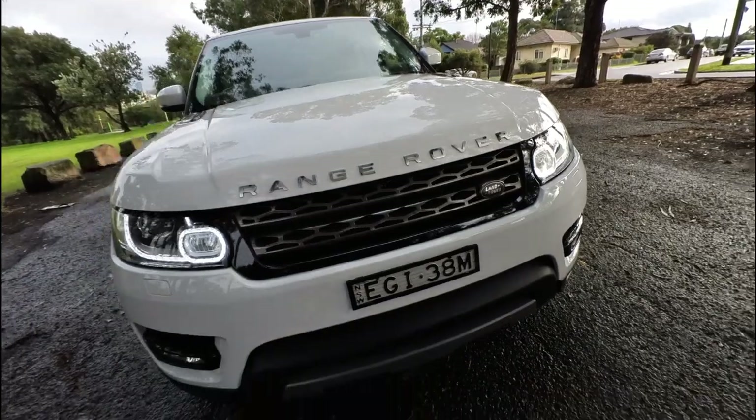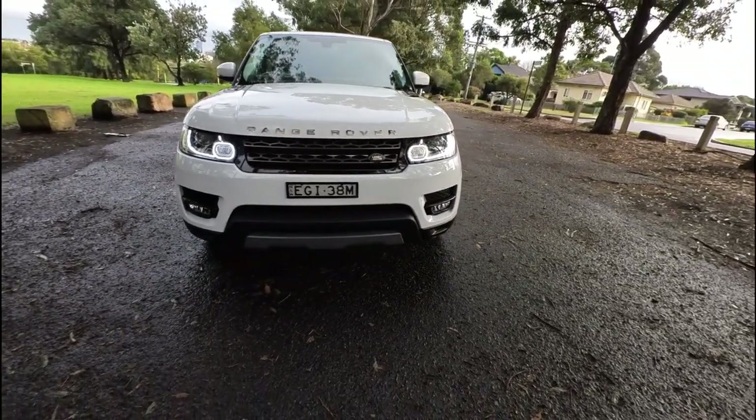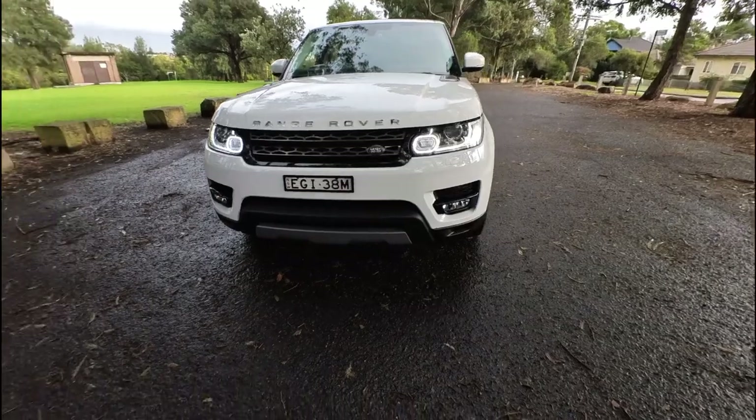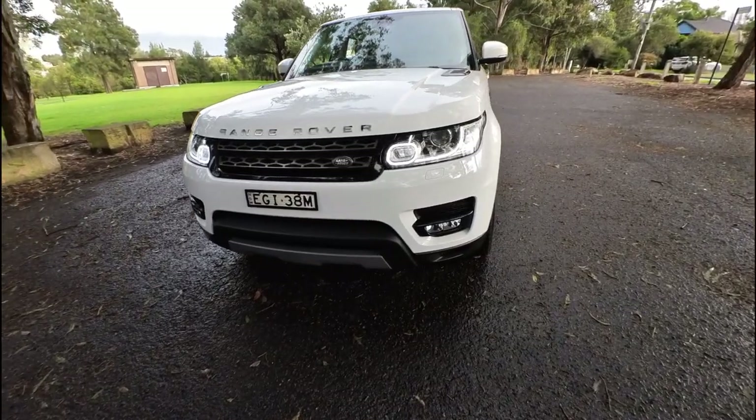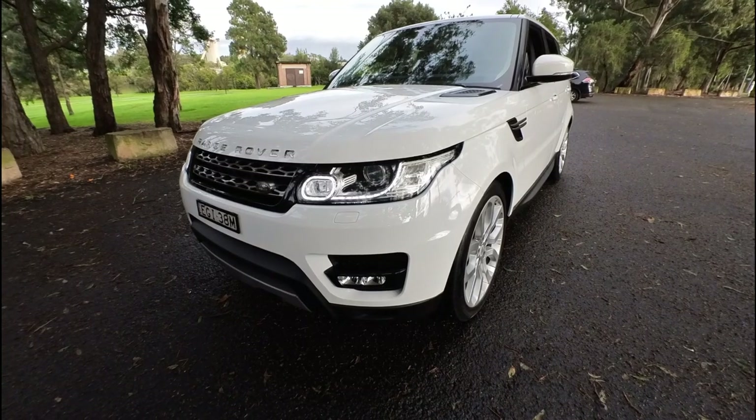Very, very thorough, ladies and gentlemen. Hopefully you'll enjoy dealing with us. And this car is a very late 2015, which means it falls under our three-month warranty as well. Have a great day and we'll see you soon.